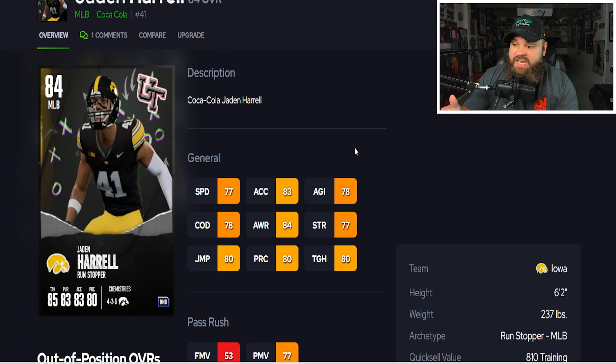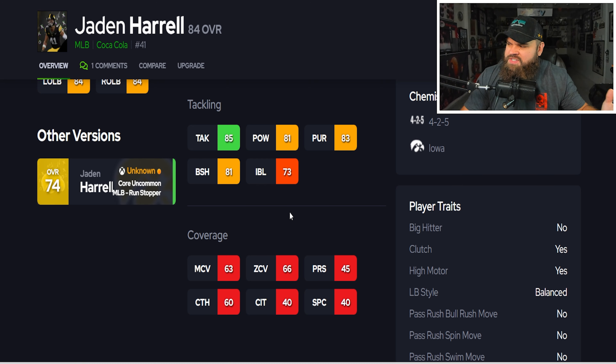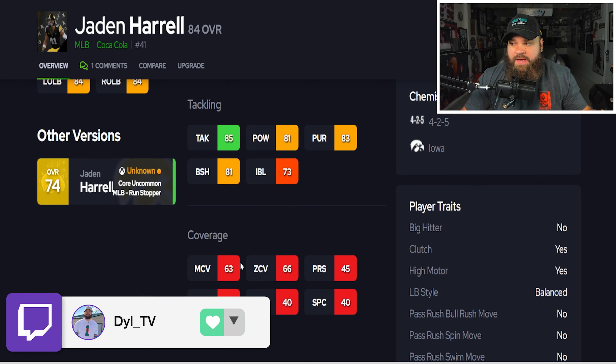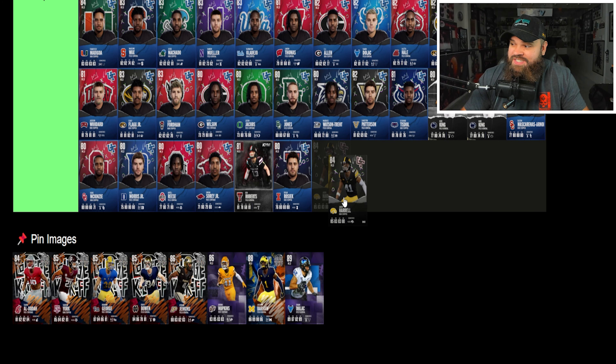Next we get a Coca-Cola promo card: Jayden Harrell. You probably get these cards by entering a code from a Coca-Cola product. This card has 77 speed, which is very hard to justify — imagine this dude trying to tackle D'Anthony Thomas. He's six foot two with decent height, but 73 impact blocking and also 66 zone and 63 man coverage. He can't play zone, can't move, can't pass rush. Jayden Harrell is going into F tier.